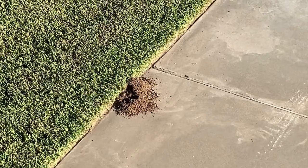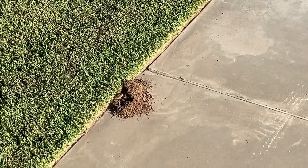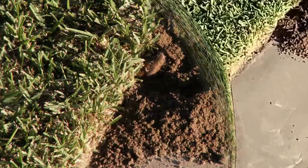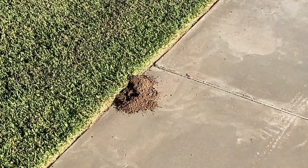This little rodent is a pocket gopher. He's been creating havoc on our St. Augustine lawn for the past several days by punching up several mounds. My wife and I finally caught him in the act on video and photos.